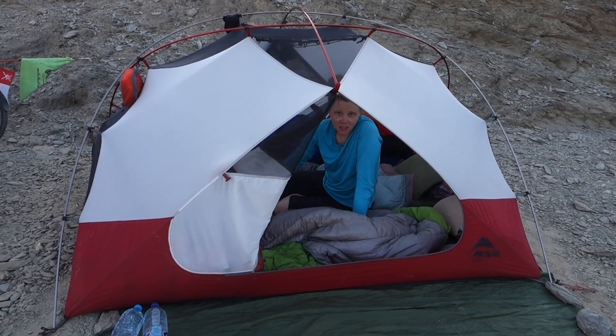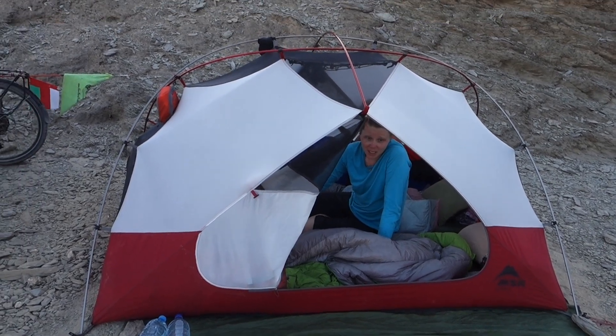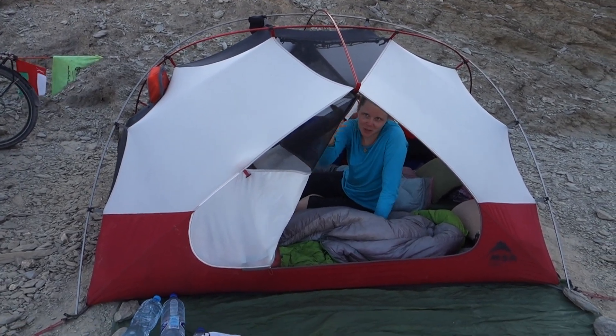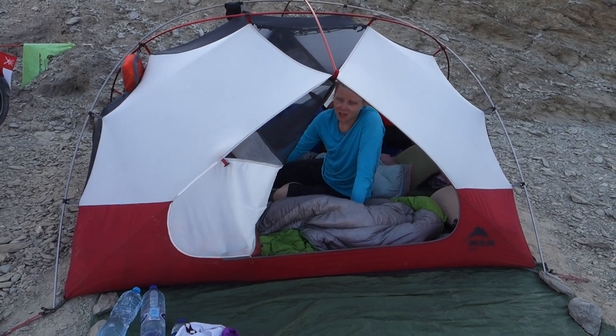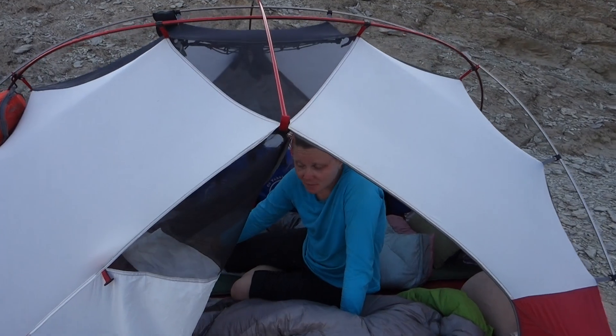We chose an MSR Elixir 3-person tent and we've been pretty happy with it. There are just a couple of things — like the zippers are hard to zip up and down — but other than that, we really enjoy the extra space it gives. There are only two of us but we have a lot of extra stuff, so the three-person was perfect. We're not too crammed at all, and it's been very comfortable.